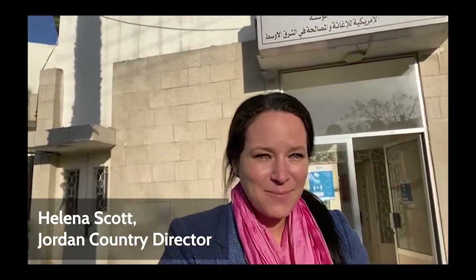Hi everyone, this is Helena at the Olive Tree Center in Madaba, Jordan, and I just wanted to give you a look at what our center looks like here. First, I'll take you to the garden.